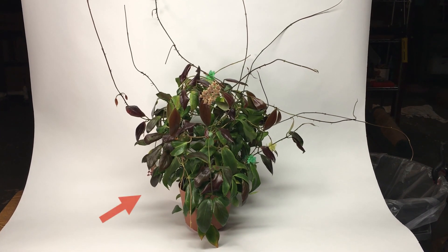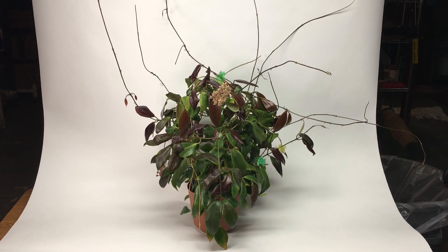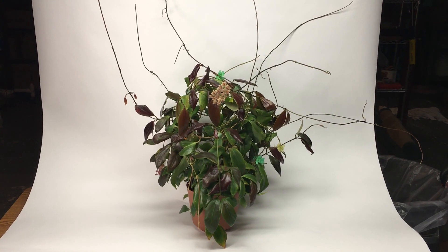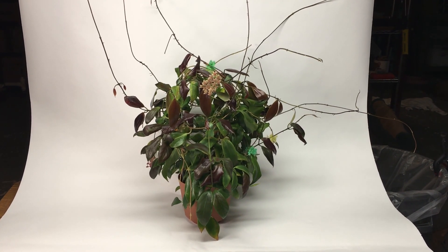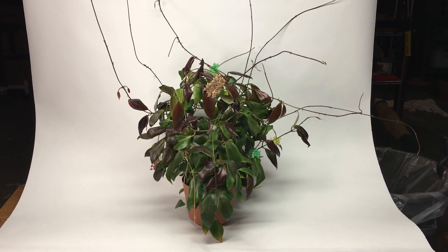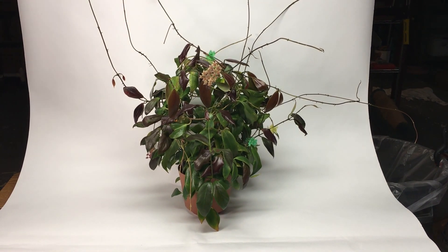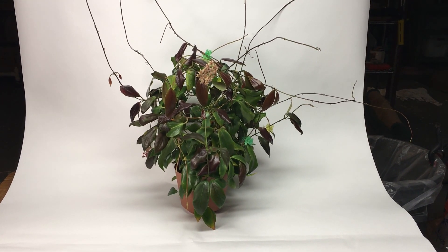I am ecstatic to say that one of them I finally can take off that list, and that's Hoya Flavida. I've had this plant now for probably around five years and I've worked really hard and tried everything to flower this Hoya. I don't know why I was finally successful — I don't know if it just has to get to be a certain age before it flowers — but there were a lot of stops and starts with this one over the years, and I'm just really over the moon to say that I finally did it.